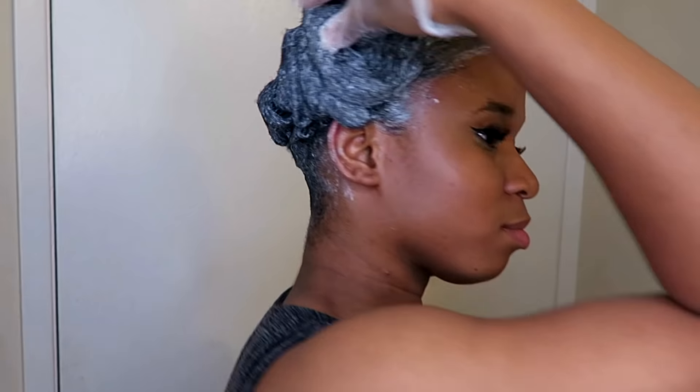Alright guys, here I am right out of the shower. I wanted to feel my immediate first reaction to my hair. What really shook me was how flat my hair is — look how flat this hair is, it's like I have no hair.